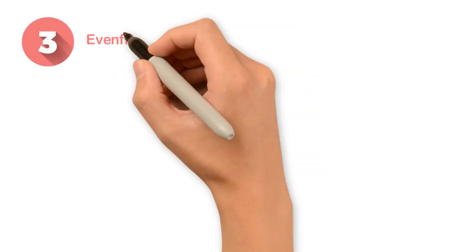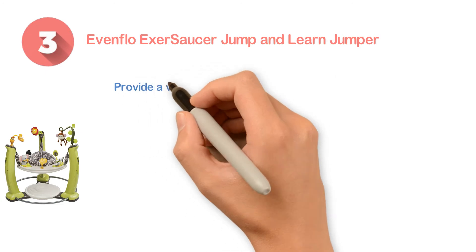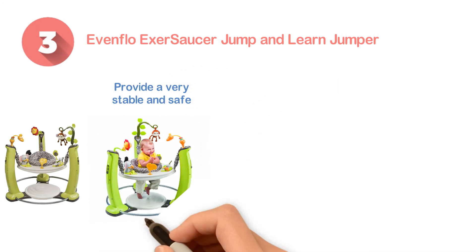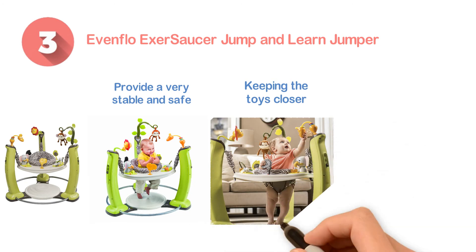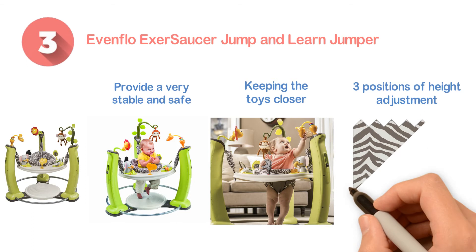Number three: the Even Flow Exer Saucer Jump and Learn Jumper. Perfect to provide a very stable and safe performance to the kid. The design is pretty nice with the facility of keeping the toys closer to the baby. The seat pad is easily removable and machine washable too. Constructed with three positions of height adjustment and the child will also enjoy the soft landing pad.